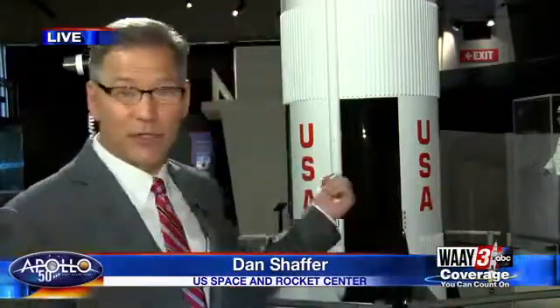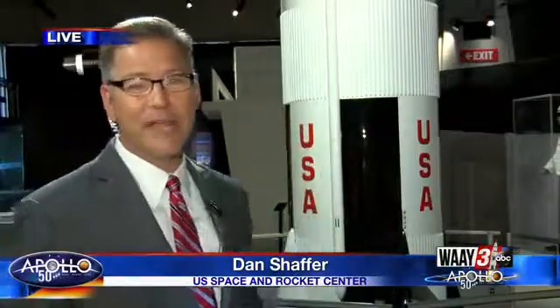Reporting live for you from the Apollo 11 exhibit here at the U.S. Space and Rocket Center. It's packed full of memorabilia and artifacts from the Apollo 11 era. What you're looking at behind me is a 36-foot-tall model of the Saturn V rocket that was actually blasted off for the 40th anniversary 10 years ago.